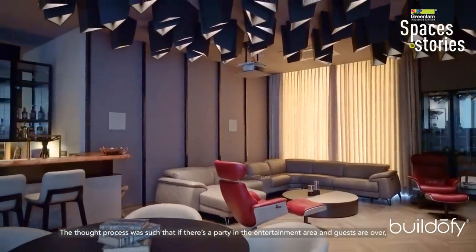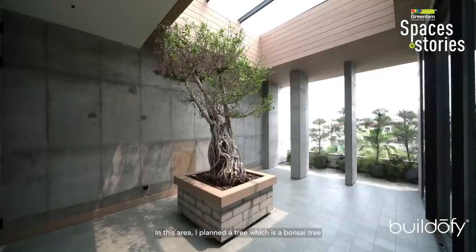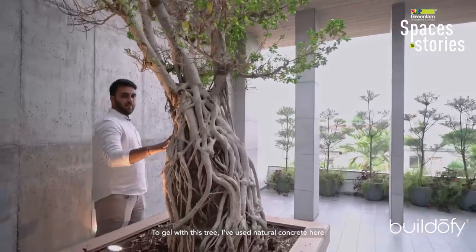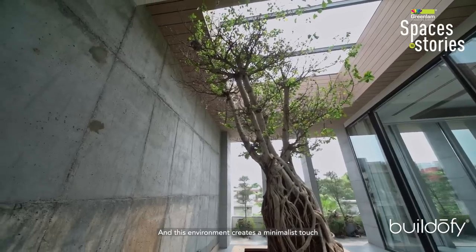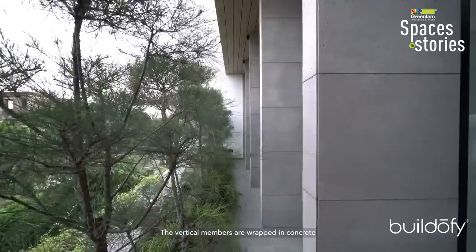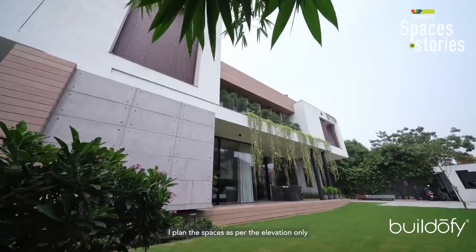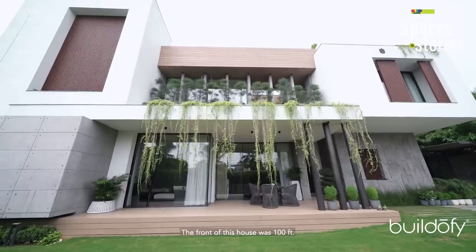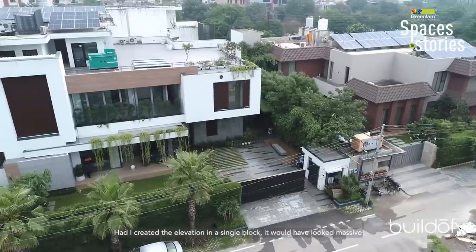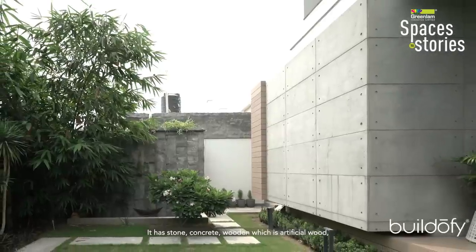When guests come to the terrace from the entertainment area, they encounter an attractive element — a 65-year-old bonsai tree set in natural concrete, giving a minimalistic touch. I worked with concrete panels on the floor. The natural materials used throughout include stone, natural concrete, and wood, maintaining a minimalistic aesthetic.